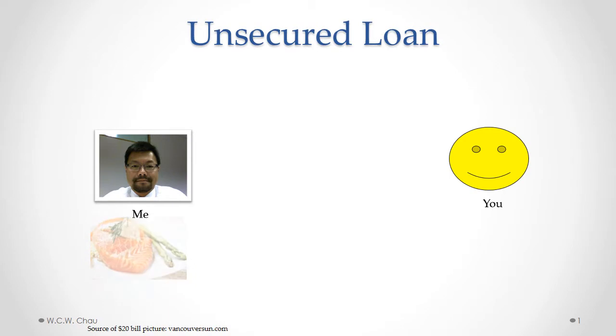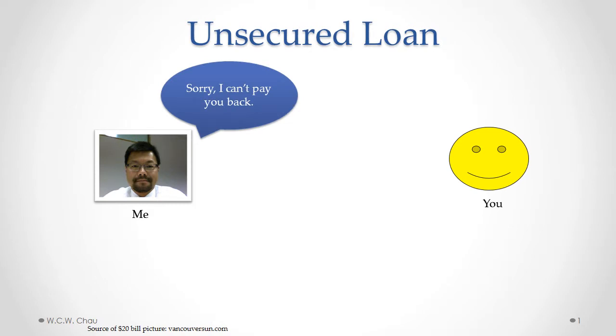I take the money, get a nice salmon and asparagus lunch, and I eat the lunch and it's all gone. Next week rolls around, and I say sorry, I can't pay you back.